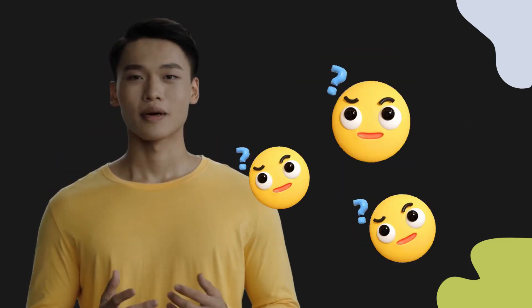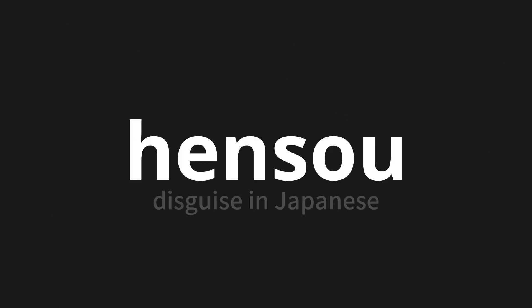Welcome to this pronunciation video. Today, we will be focusing on a new word that you might find challenging or intriguing. So let's dive into today's word: Hensou, which means disguise in Japanese.